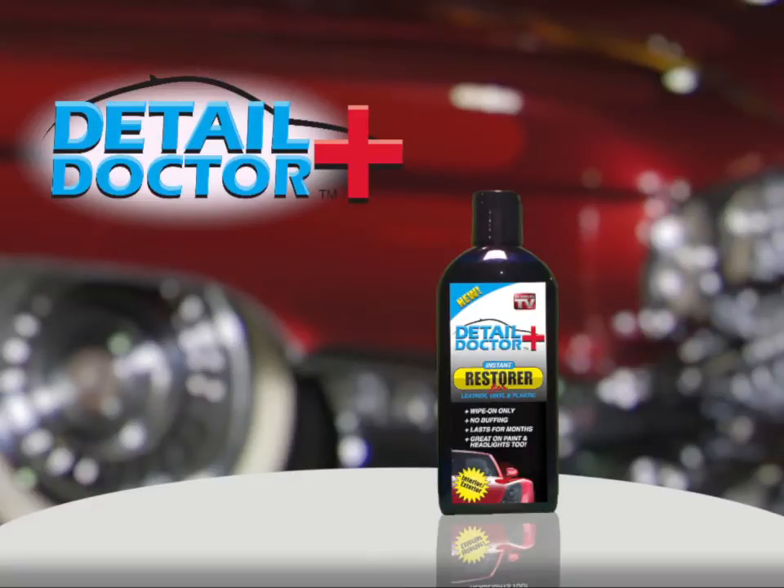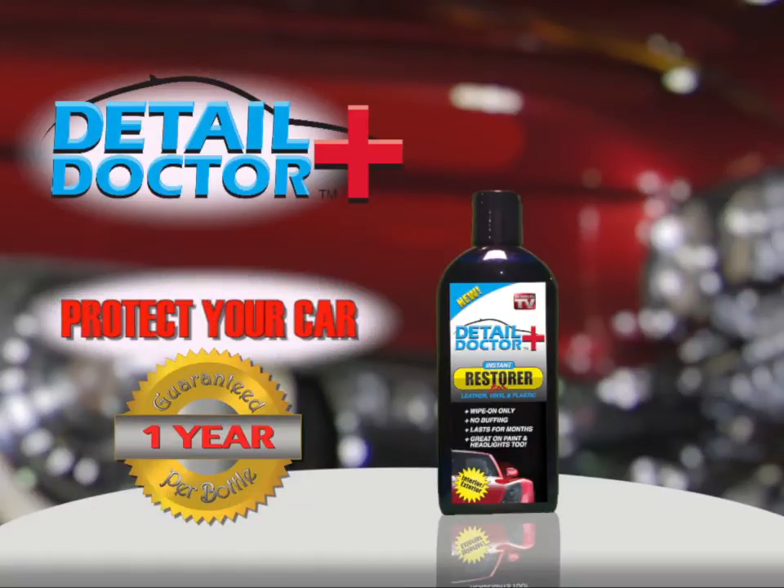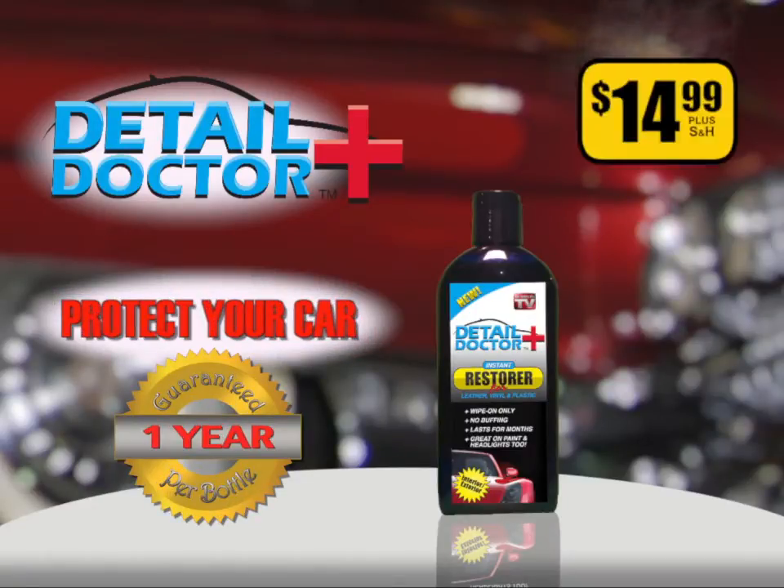I'm Danny The Count Coker. Restoration is my business and my passion. Order Detail Doctor today and protect your car for one full year for only $14.99.